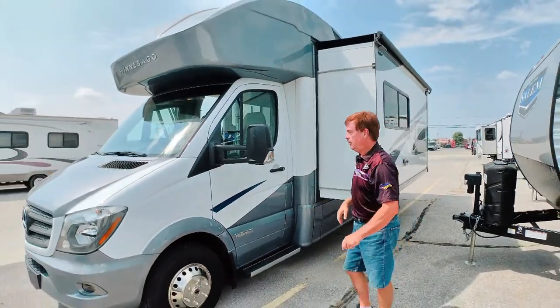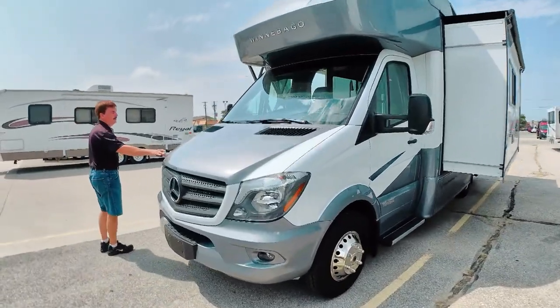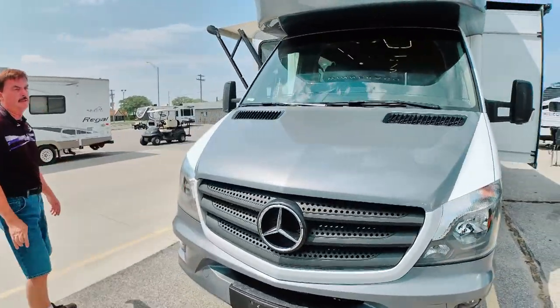Running boards. Mercedes Turbo V6, the 3-liter. This thing gets 16 miles per gallon.